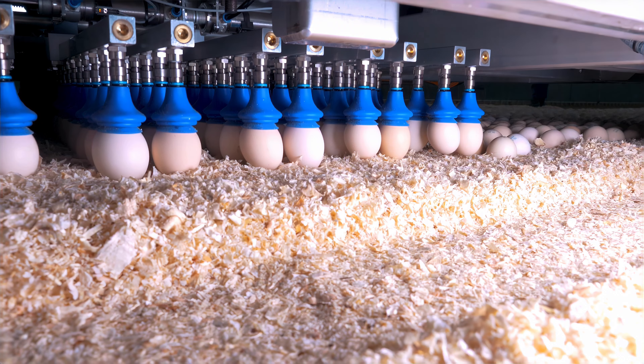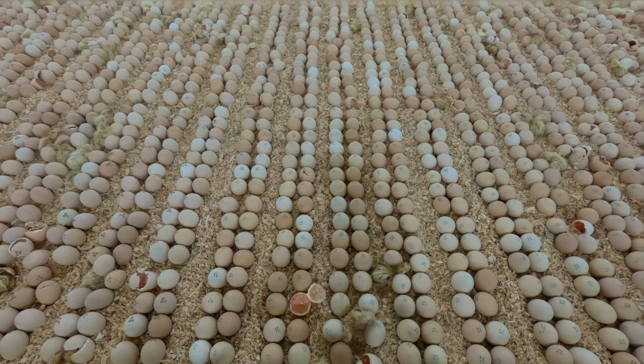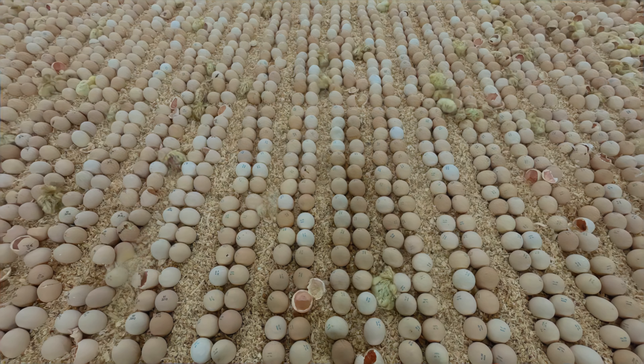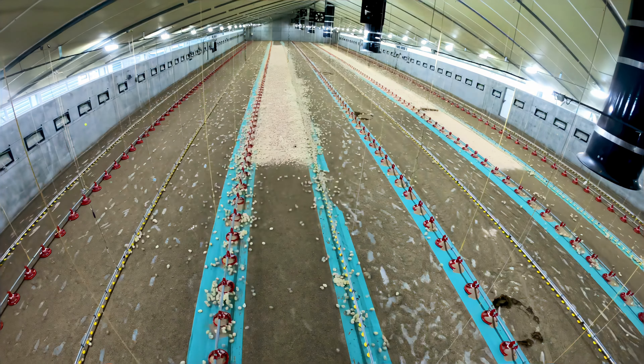Hi there, great to see you again. Welcome to Joy Farm. Do you enjoy eating chicken and eggs? Eggs are packed with nutrients that can boost your immunity. They're incredibly healthy and delicious.